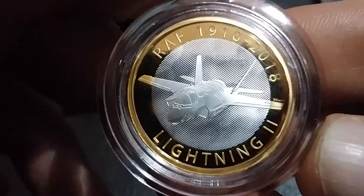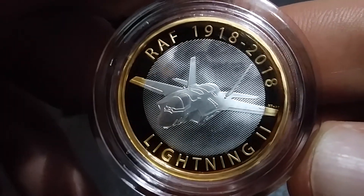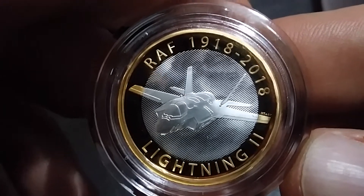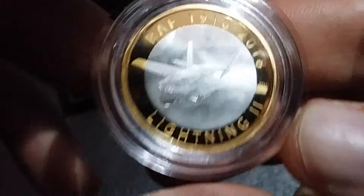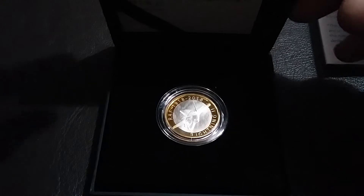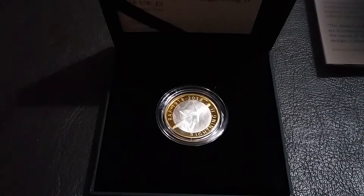There it is folks. If you like these coins, visit the Royal Mint website and purchase a few — purchase this one. I'd personally say purchase this one, but hey ho, everyone has a different taste. Thanks for watching. I do appreciate it — have a good one, bye bye.